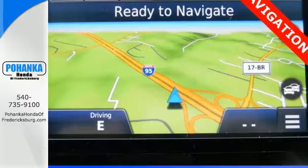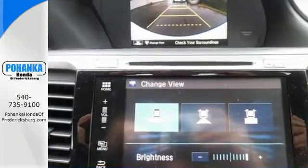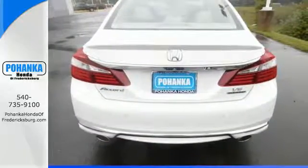as is the way this savvy vehicle keeps you comfortable with dual-zone climate control, while also keeping you connected and entertained with Bluetooth and the iMID with 8-inch high-resolution screen.